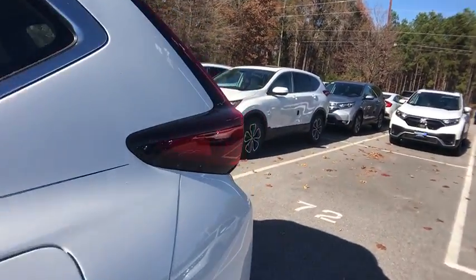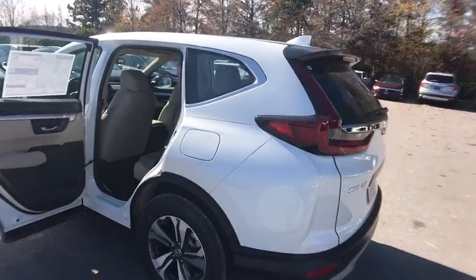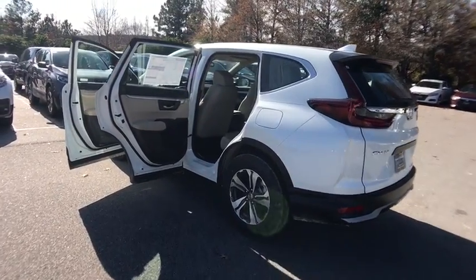Front bucket seats, front reading lamps, cloth seat trim, rear window wiper, driver vanity mirror. Wouldn't you look great in this vehicle? Stop in today and see for yourself.